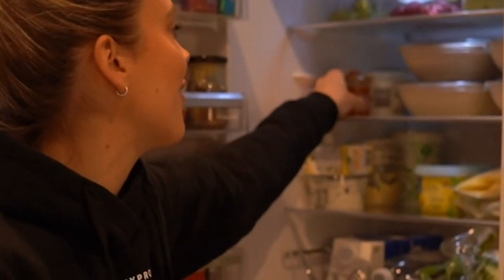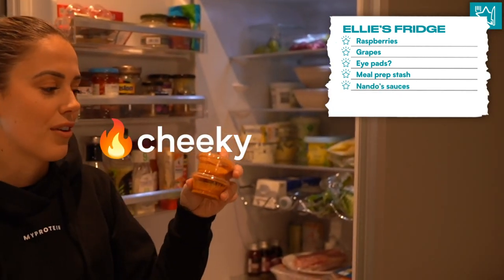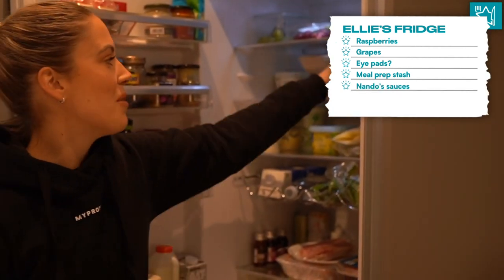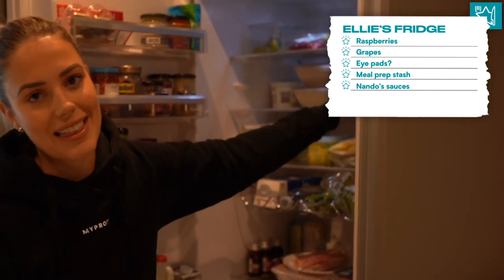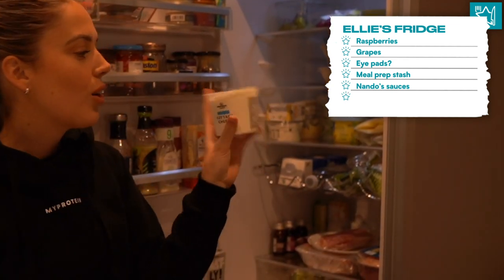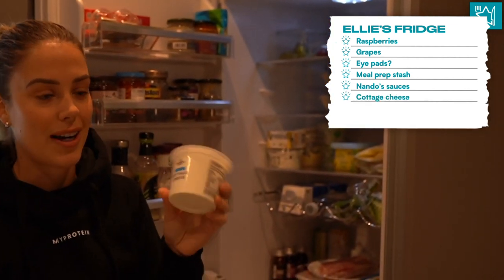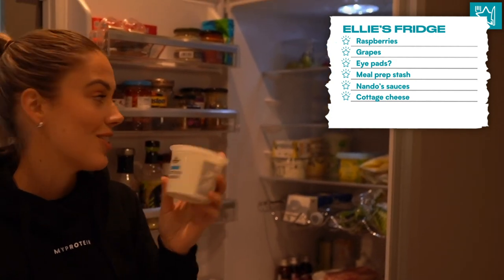Over here we have some Nando sauces. These are my favourite - this is Paranaise. Whenever we get like Deliveroo or anything, I always save the sauces. And then over here we have some cottage cheese because I have planned to make a really delicious recipe this week which uses this piece of cheese.